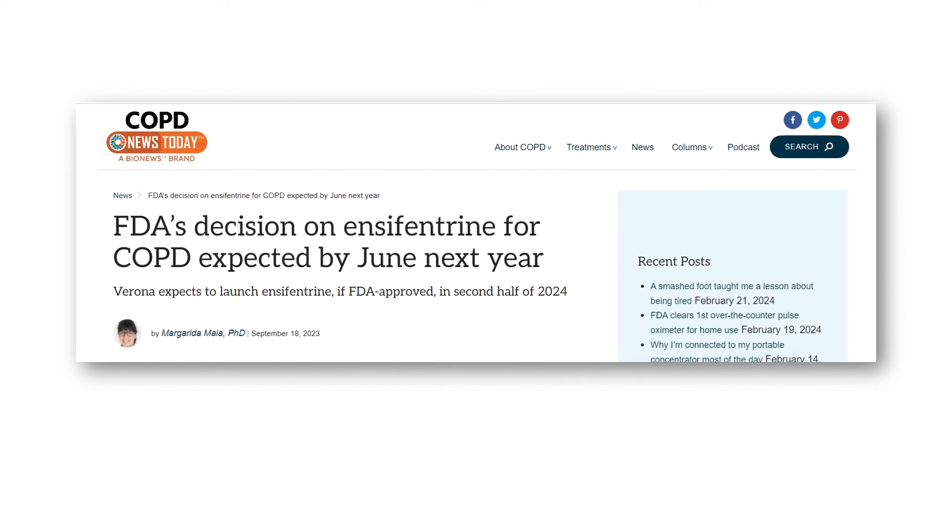While promising, encyfantrin is still under investigation and not yet commercially available. In the third quarter of 2023, the FDA accepted for review Verona's new drug application, which seeks approval of nebulized encyfantrin for the maintenance treatment of patients with COPD. A decision is expected by June 2024. If approved, it would be the first-in-class, as well as the first novel mechanism, to become available for maintenance COPD treatment in more than 10 years.